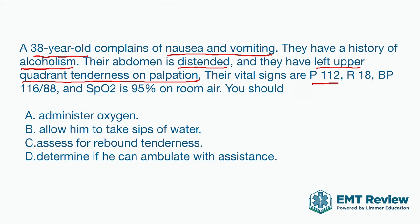Pulse is 112 and respiratory rate is 18. Looking at both of those, I consider them elevated. 112 is tachycardic. Now granted, vomiting and discomfort can make your pulse go up, but with nausea and vomiting this person probably isn't running laps around the house. So those are relatively elevated.